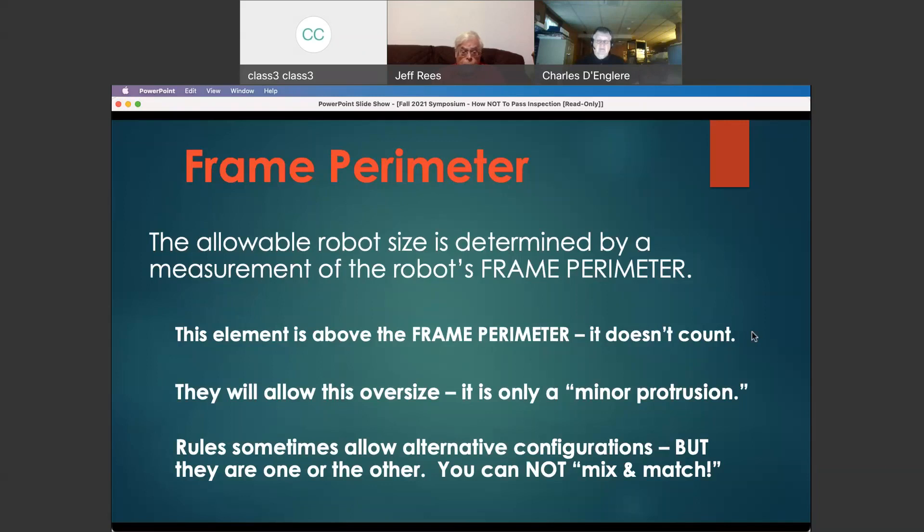We had an event where a robot had four bolts at the top of its structure. Three of them were flat heads — because they were in recessed portions, they passed the height limit. One was a button head, and it kept hitting the height limit. It's not going to cut it. You've exceeded the limit there, and it's obvious you could have done it right. That robot didn't get to play until they fixed it.